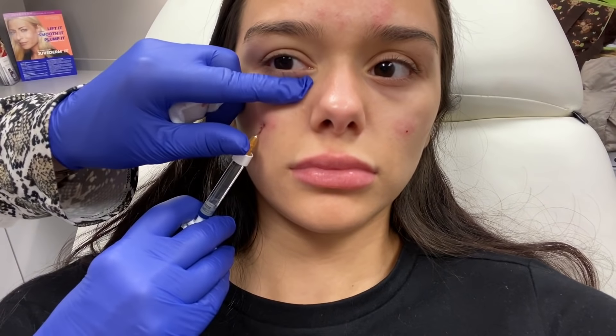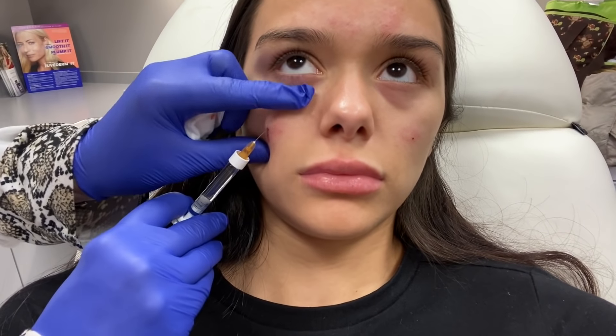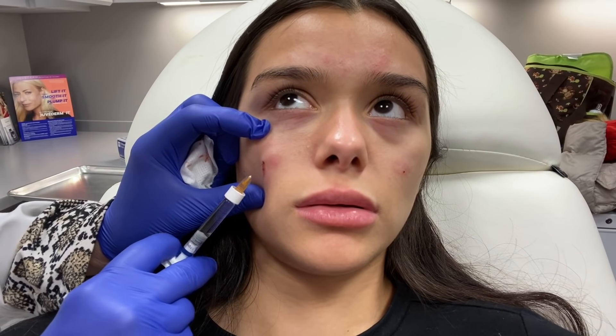The only thing that scares me is how close it is to my eye, because I don't like things being close to my eye. It just scares me so much — I don't know why. Keep going, nothing's wrong, I just hate knowing that something's by my eye. And then... that was it.